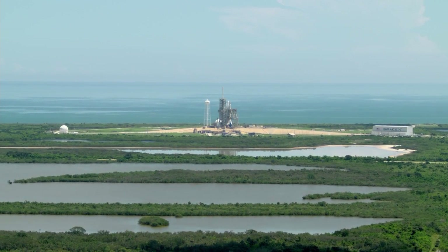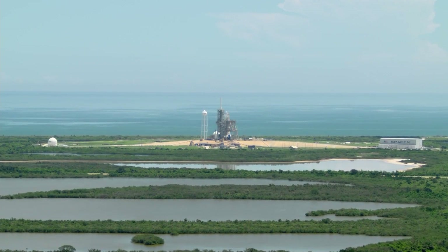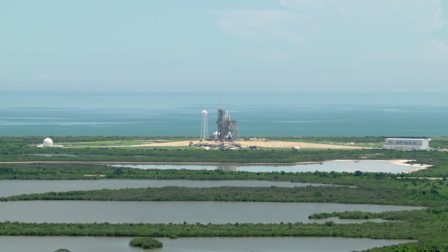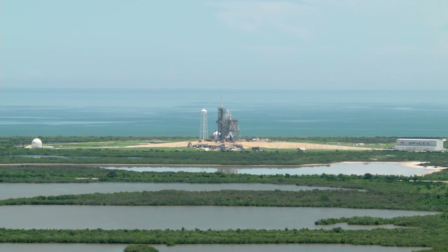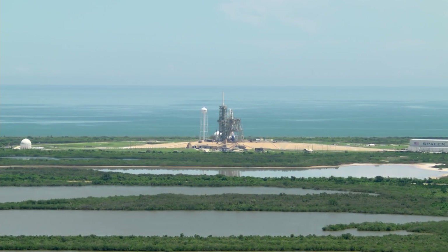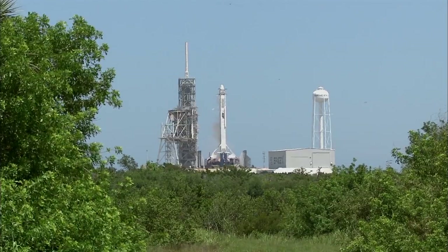T minus 20, Falcon 9 is configured for flight. T minus 10, 9, 8, 7, 6, 5, 4, 3, 2, 1.